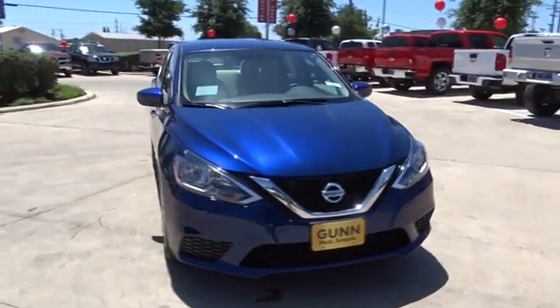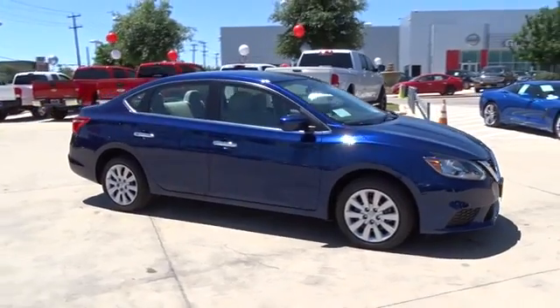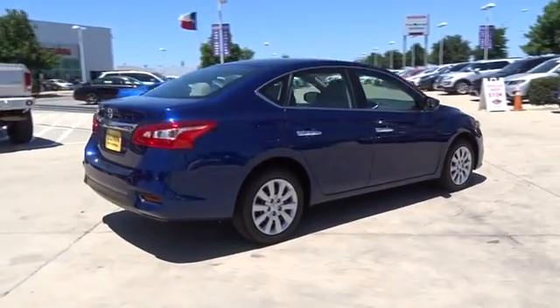2017 Sentra. With its spacious and versatile interior and stellar fuel efficiency, the Nissan Sentra is the obvious choice for anyone who wants to enjoy a stylish and comfortable ride.